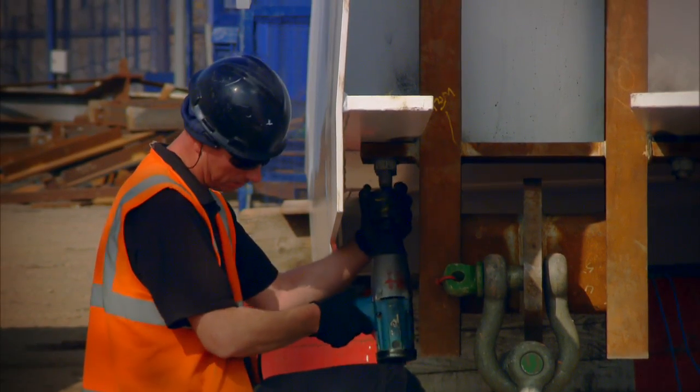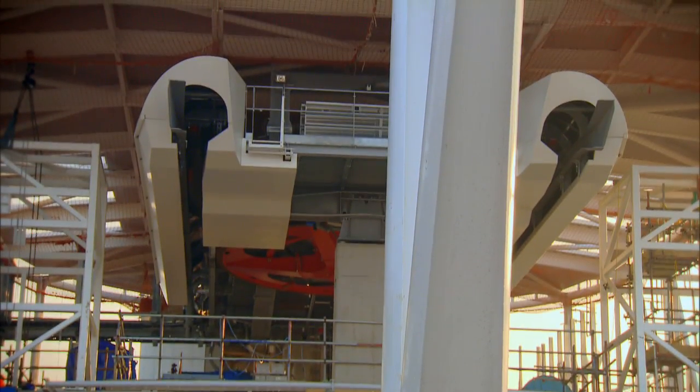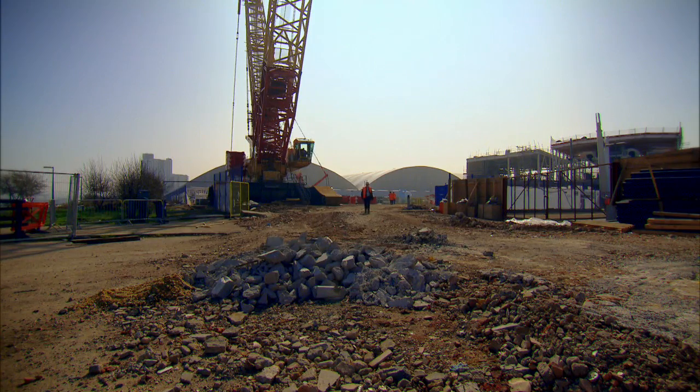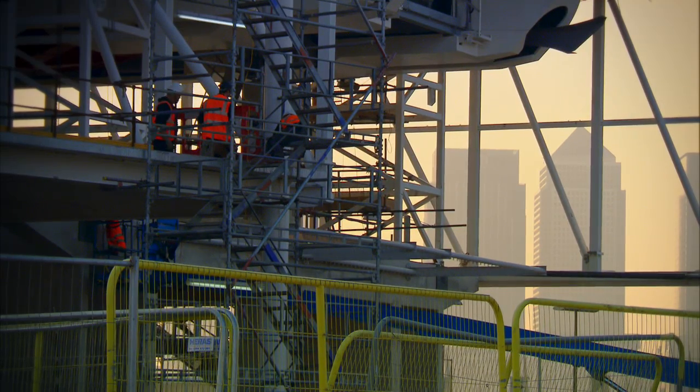So now engineers are building a cable car over the river. There are urban cable cars elsewhere in the world, but this is the first one in the UK. It's an outstanding piece of engineering.